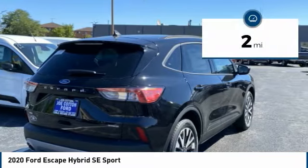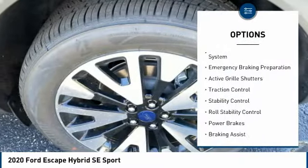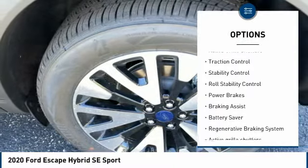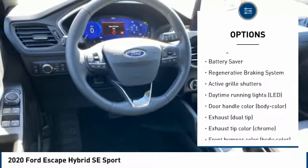This vehicle has less than 100 miles. Here are some of this vehicle's great options: tire pressure monitoring system, emergency braking preparation, active grille shutters, traction control, stability control.